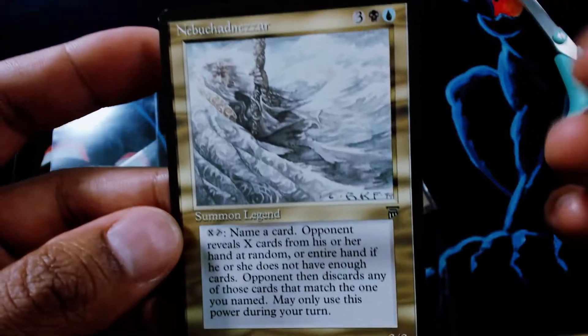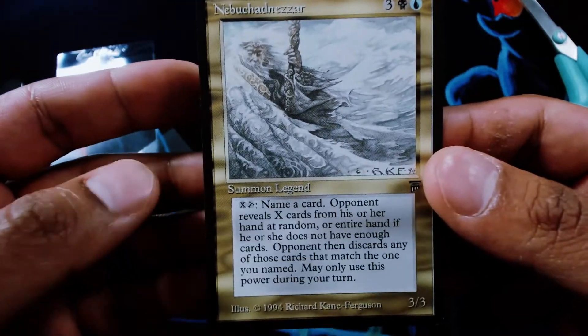I played blue-black when I was a kid, and so this was kind of my chase card back in the day, but I couldn't afford it back then. Pretty cool. I love the effect — never really got to play with it.